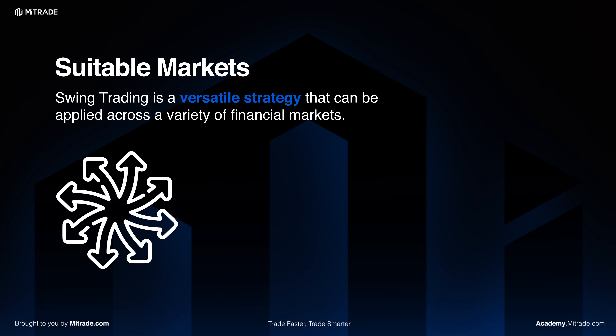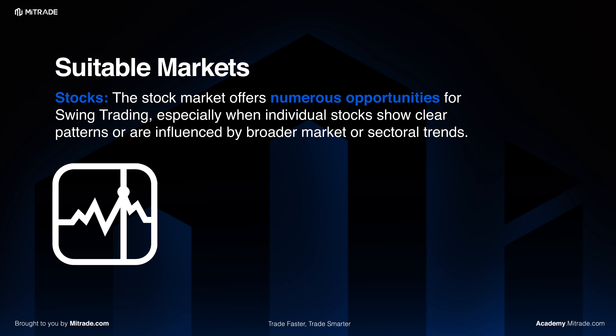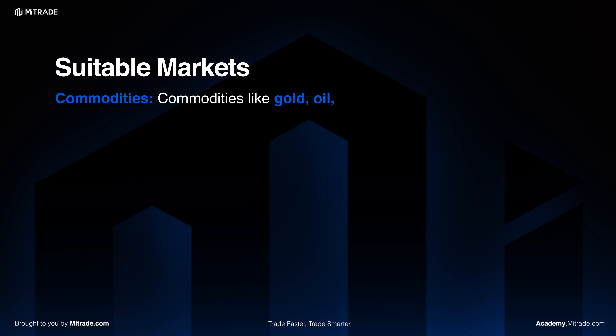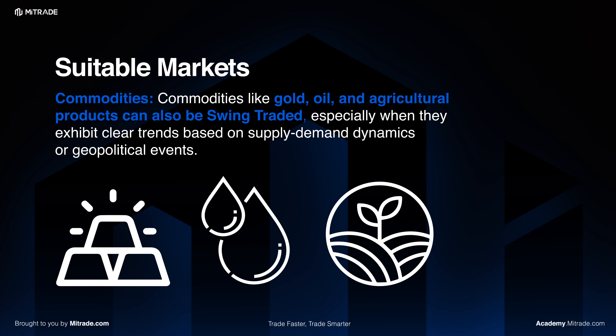Swing trading is a versatile strategy that can be applied across a variety of financial markets. In stocks, the stock market offers numerous opportunities for swing trading, especially when individual stocks show clear patterns or are influenced by broader market or sectoral trends. Commodities such as gold, oil, and some soft commodities can also be swing traded, especially when they exhibit clear trends based on supply and demand dynamics or geopolitical events.